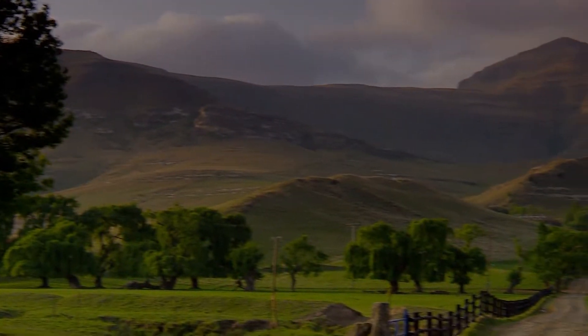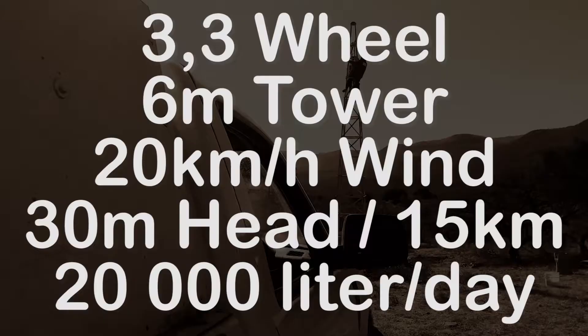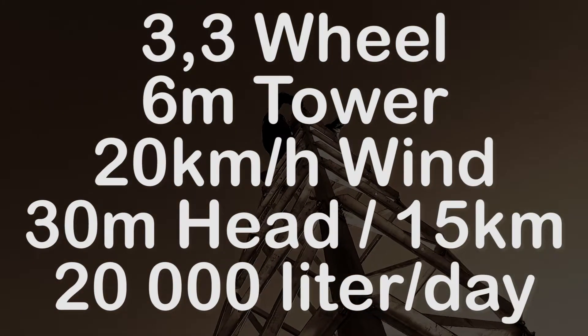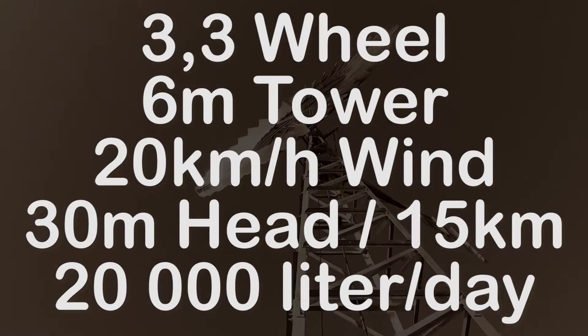You can install the Turbex windmill at the water source and pump it to wherever you need it. Even the smallest Turbex windmill will maintain a pumping rate of 1,000 liters per hour over a distance of 15 kilometers at a typical wind speed of 20 km/h using a 40 millimeter pipeline.